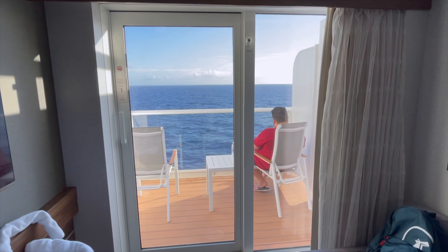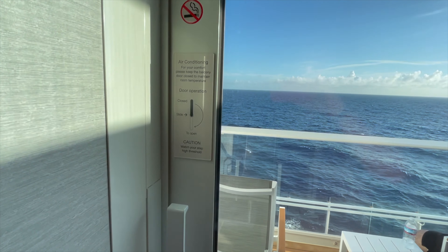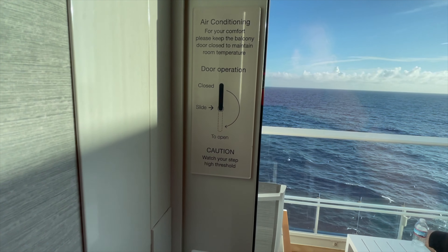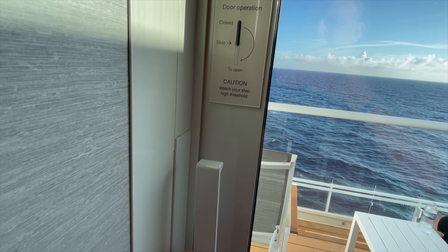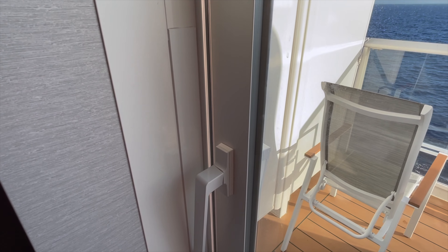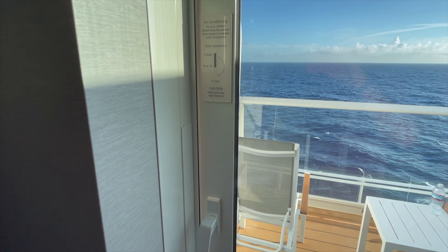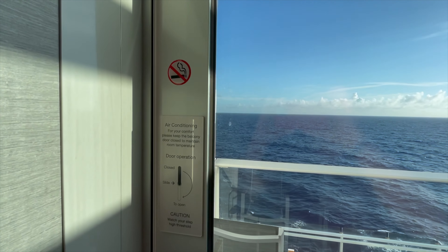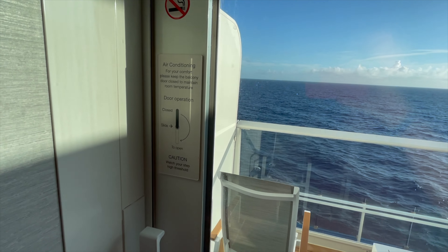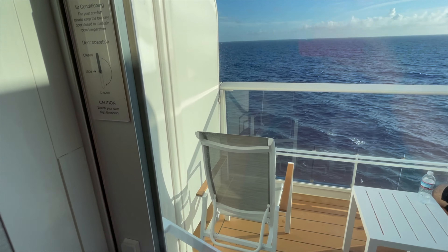Finally, the balcony. Something important to know: the door has a notice about air conditioning — you need to keep the balcony door latch in the up position for your AC to work. If you have it in the down position with the door open, it will shut off your air conditioning. You cannot smoke on this balcony either. Make sure you keep the latch in the up position so your air conditioning works.